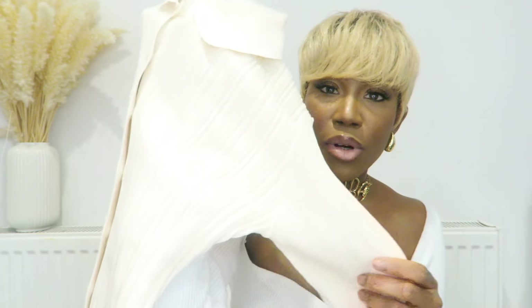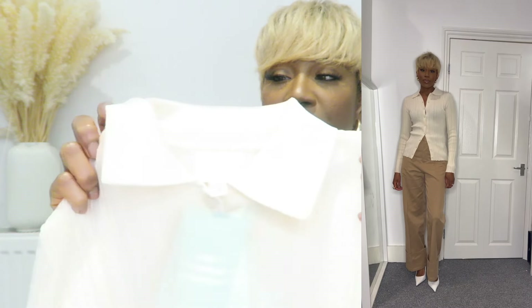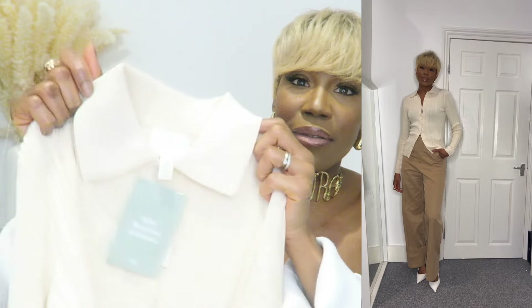I'm obsessed with neutral tones at the moment — creams, browns, grays, the whole neutral vibe. I have a ton of black so I'm trying to avoid blacks right now. The button-down collar is so on trend, the collar is a fine knit and the body has more of a ribbed effect. I opted for an extra small for a more fitted look. I'd wear this with jeans and heels for a smart casual dressy vibe, or with a nice skirt for a work vibe.